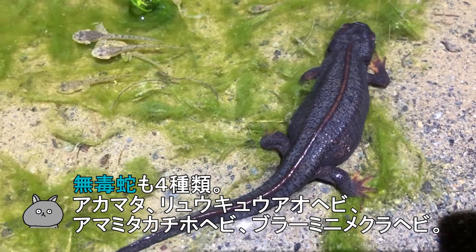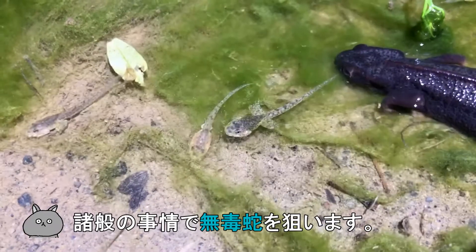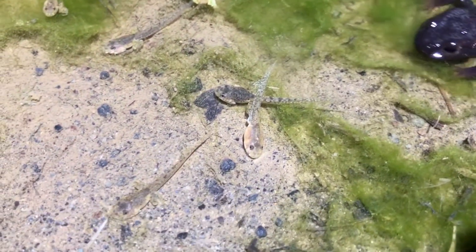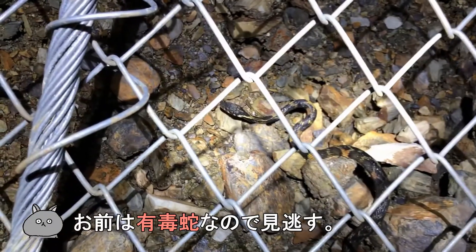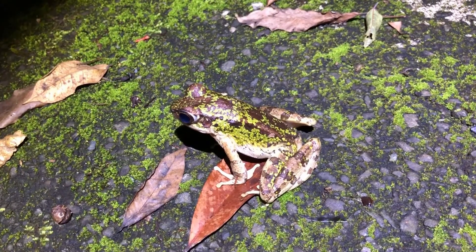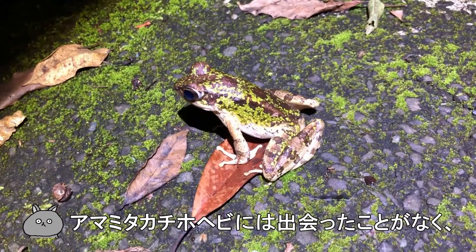I'm going to use the recipe for this recipe. It's that I can use it as I can. Here it is. The recipe is about a lot of things that I like. I'm going to use it a little more.